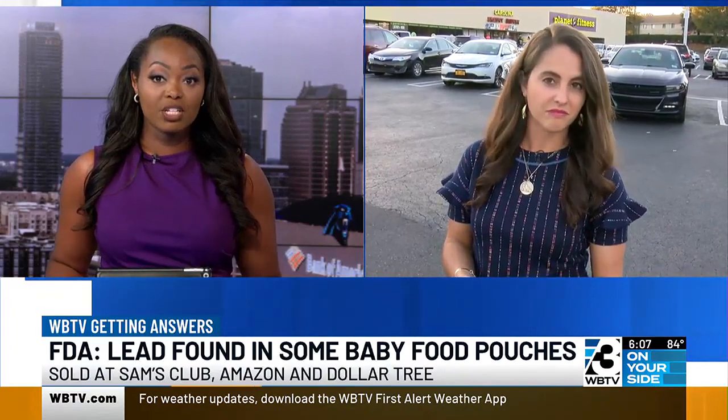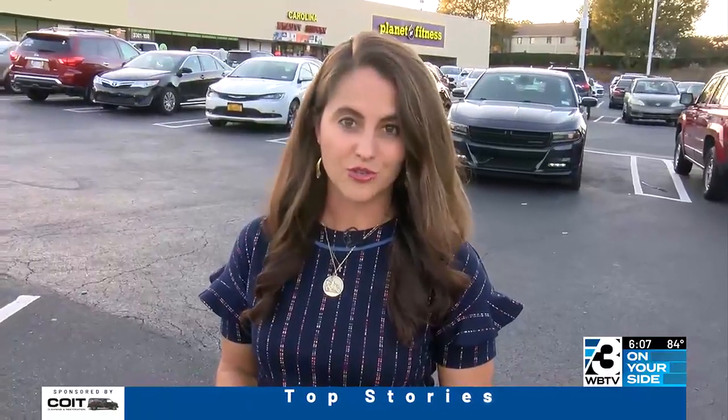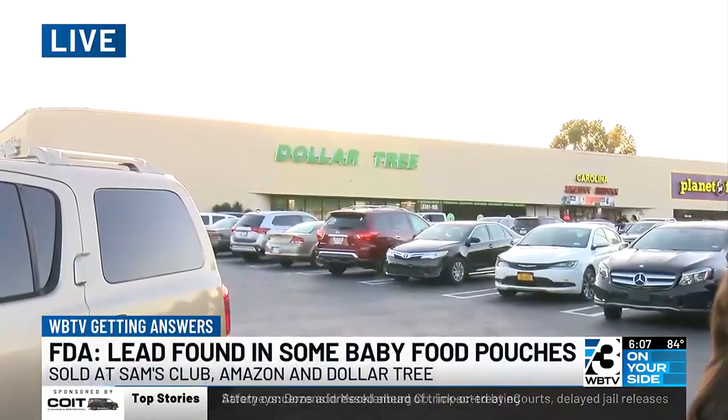WBTV's Claire Kopski is digging deeper for answers as to just how dangerous lead can be. She joins us now live at a Dollar Tree in West Charlotte. Although these Wannabana apple cinnamon fruit puree pouches were recalled over the weekend, we still found them on the shelf at this Dollar Tree here in West Charlotte today. The concern is that they might contain lead.